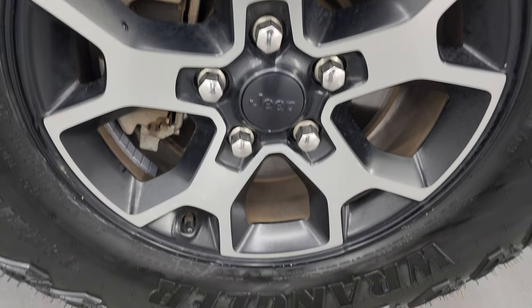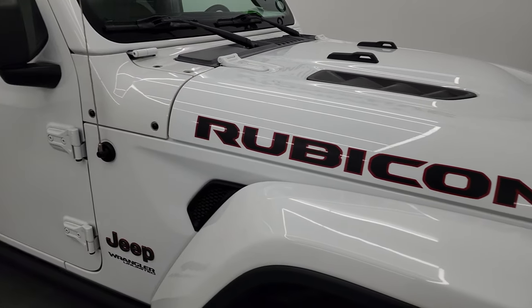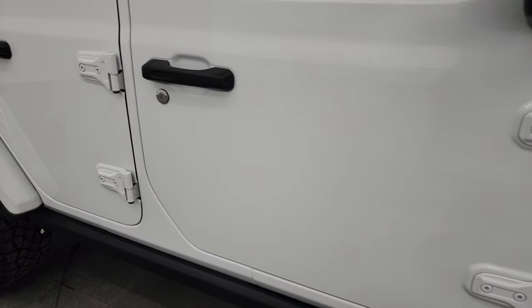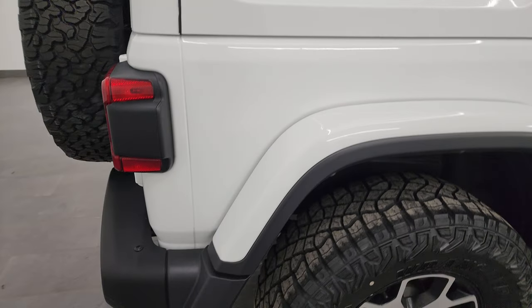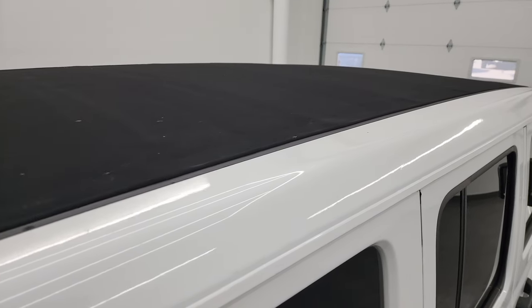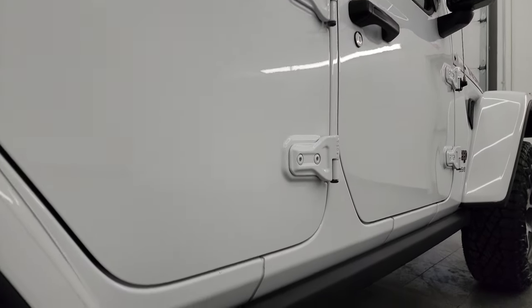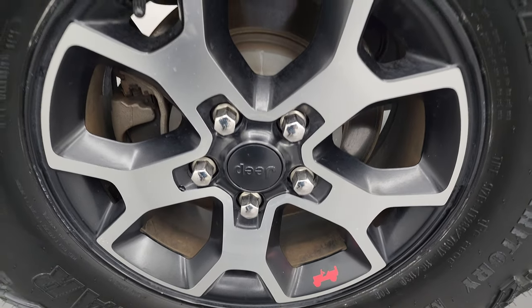As you go down this side of this 2021 Jeep Wrangler Unlimited Rubicon, take note of how clean the body is and how reflective and mirror-like that paint is. I take these HD videos so if you're far away or simply cannot make the trip, you can see and hear the Jeep and have confidence before you get here — no surprises — so you can make a smart and informed buying decision. If this video helps, let your salesman know that Brett sent you.